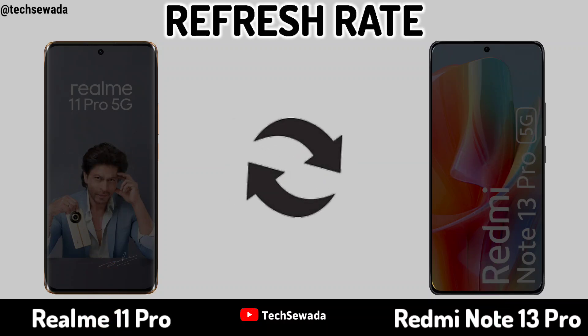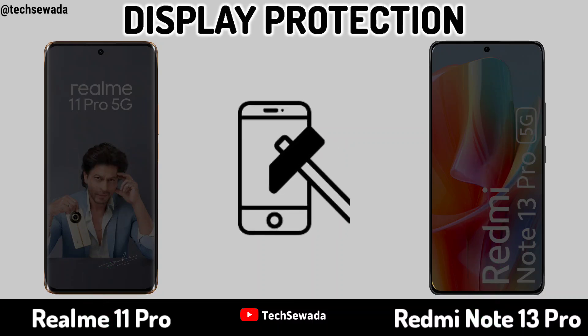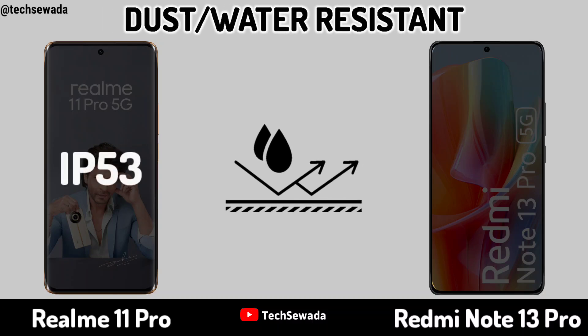Replace Red. Display Protection. Dust and Water Resistant.